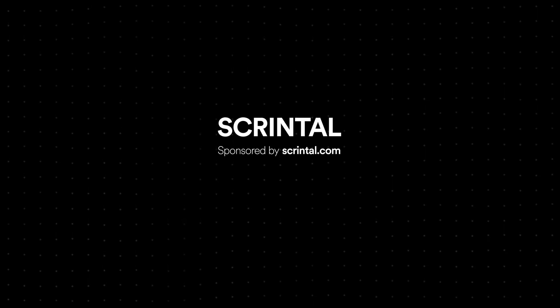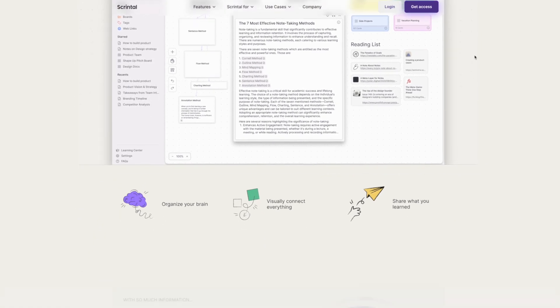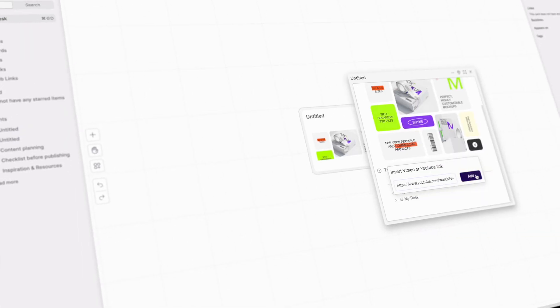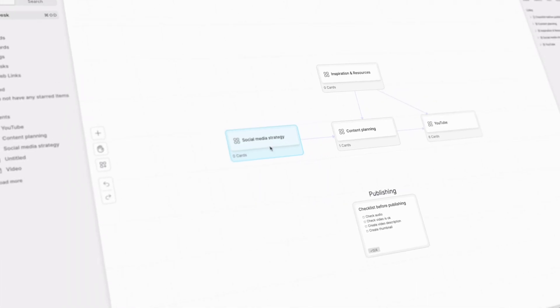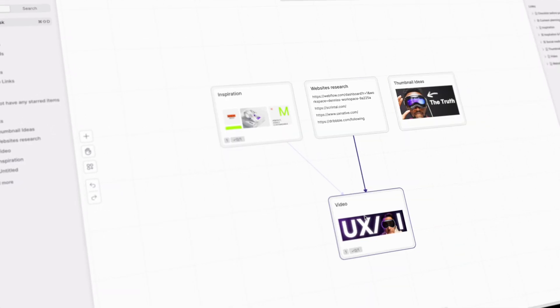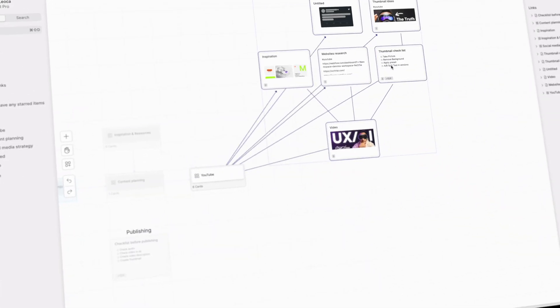The next stop is Skrintle, which also happens to be the sponsor of this video. I wasn't particularly looking for an app like this when they approached me, but honestly, I'm glad they did. Skrintle is basically an app similar to Notion, but targeted more towards visual people like myself. You can add images, links, to-do lists, and all the other bells and whistles. But instead of organizing the information as lines of text and pages, they allow you to group everything in boards and cards. The best part is that you can actually link these cards visually so you can see how all of this information relates to each other — it's basically like the red string you see in detective movies when they try to figure out how everything is connected.